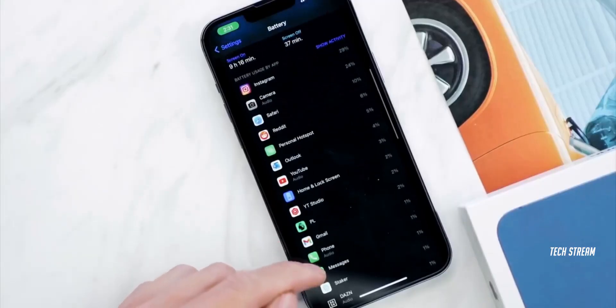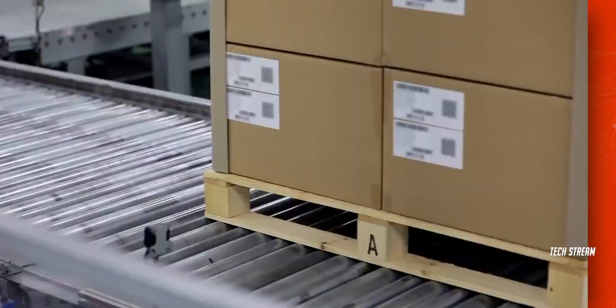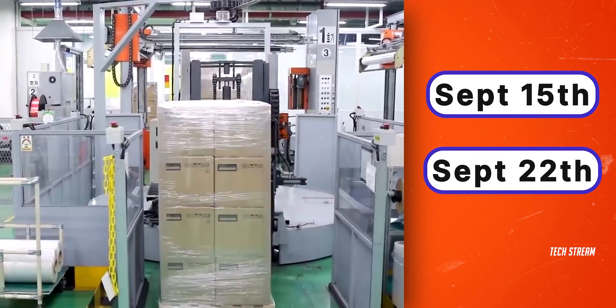Despite all these production issues, the iPhone 15 launch event is likely happening on September 13th. Pre-orders start two days later on the 15th, and you can grab your orders from stores on the 22nd of September.